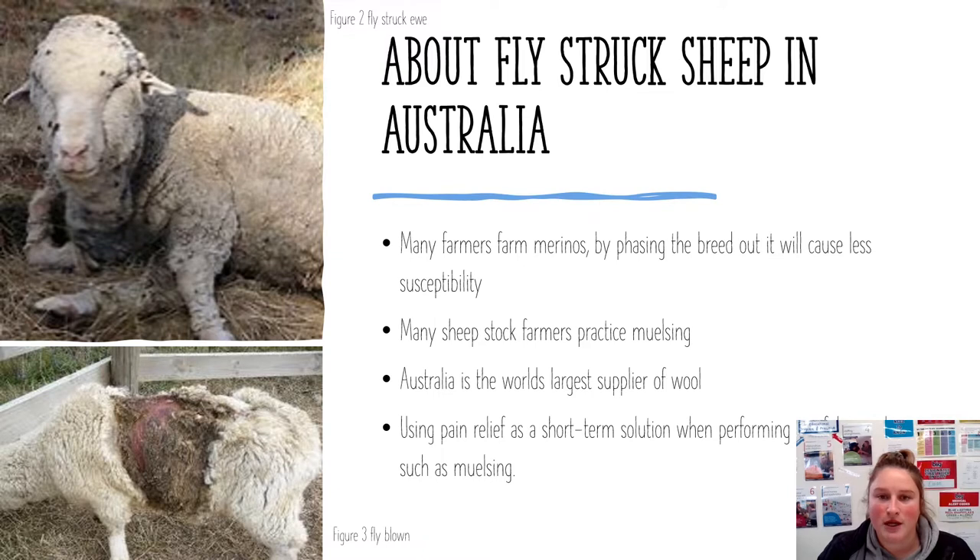Flystruck sheep in Australia are more common than they need to be. Many farmers farm the Merino breed, which is a breed of sheep that has thicker wool and more skin that folds into wrinkles. This causes warm, moist places for flies to lay eggs and for maggots to grow. Phasing this breed of sheep out will cause less susceptibility to flystruck sheep.